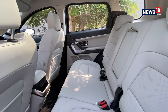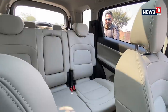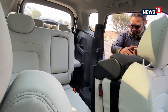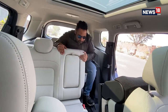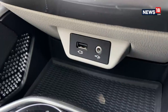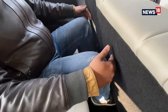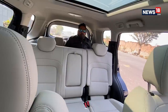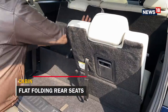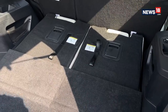Tata has not just added a third row seat to differentiate the product — the third row seats actually serve a purpose. They get USB ports, AC vents of their own, an air controller knob, and cup holders. The legroom is sufficient for an average-sized adult while the headroom is marginal. The rear seats don't feel claustrophobic at all. The seats can be flat-folded to accommodate additional luggage in the boot, which is otherwise strictly okay for vertically placed small bags.